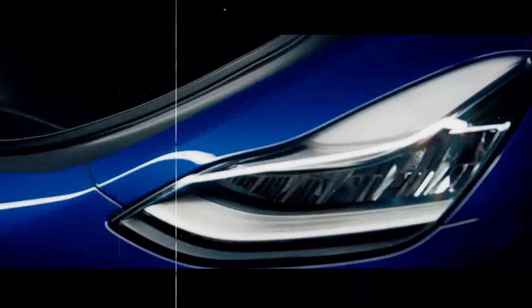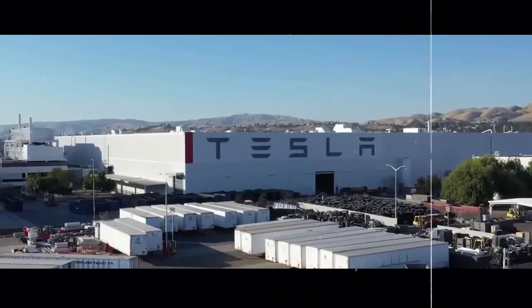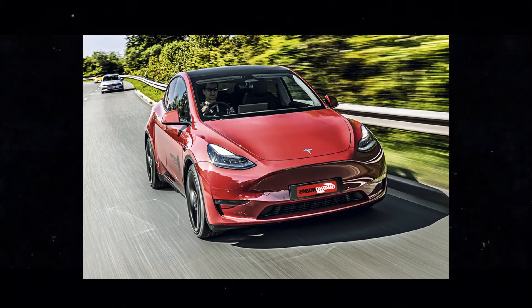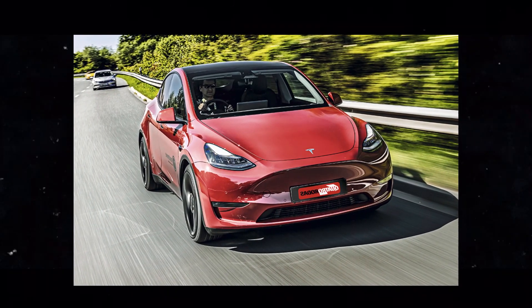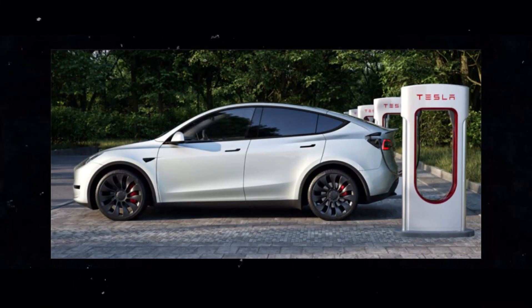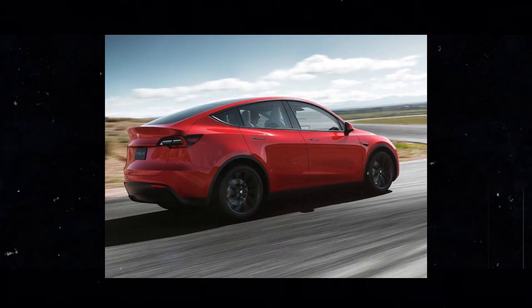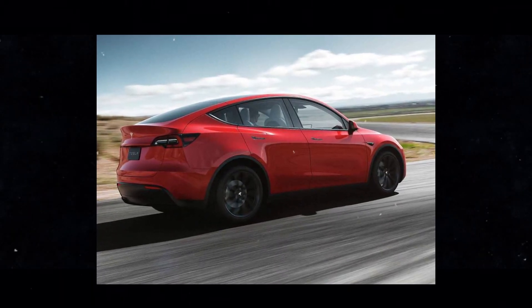The new rear-wheel drive Model Y maintains the high quality and performance characteristic of Tesla. Even as a rear-wheel drive vehicle, the precision of Tesla's electric motors ensures excellent traction on snow and ice, especially with all-season tires. This means the Model Y is reliable in various weather conditions.